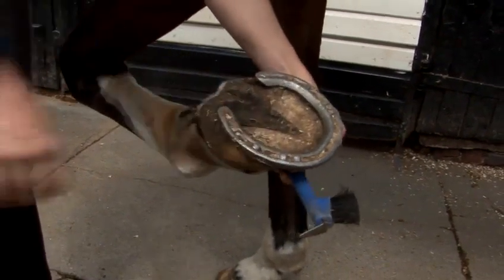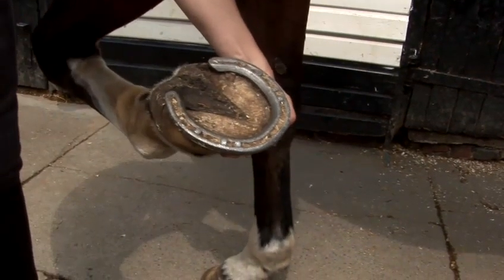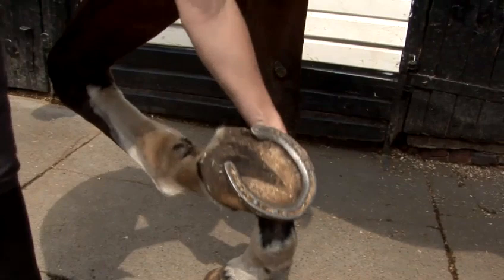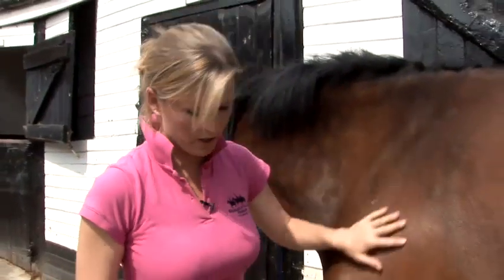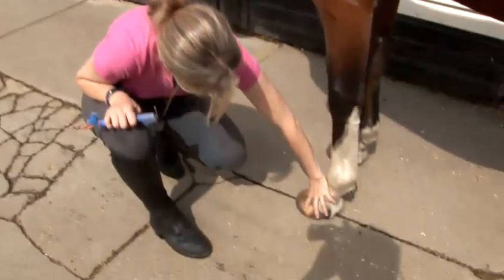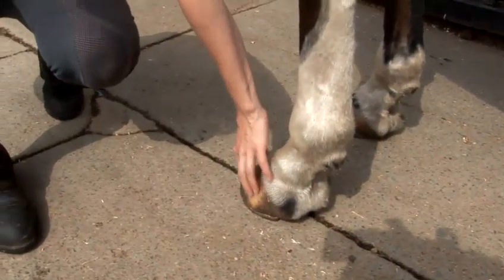As you can see here, this horse has been shod, so he gets seen professionally by a farrier every four to six weeks. A horse needs shoeing every four to six weeks because the foot wears away and is continually growing. As you can see here, the shoe is put on with nails, and you can see the old holes where the nails were before.